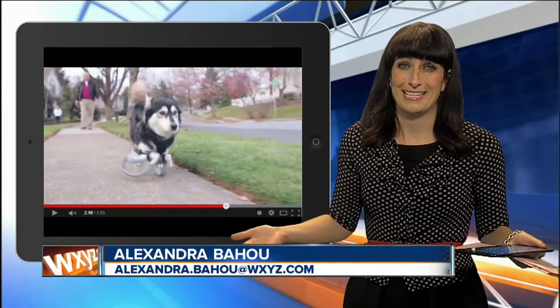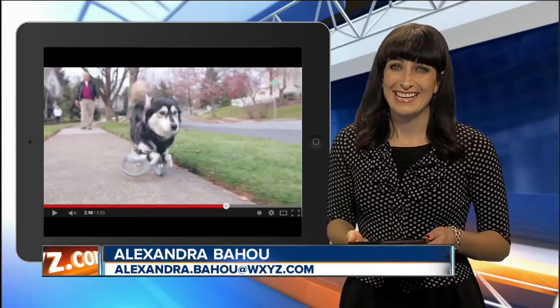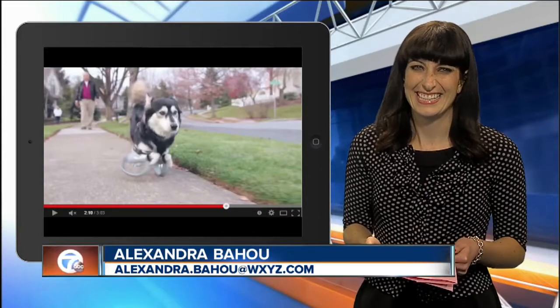He's so happy. That is the coolest thing — you can see his tail wagging as he's running. I mean, he's loving life. We must be partners, because I was going to say that too — he was so happy.